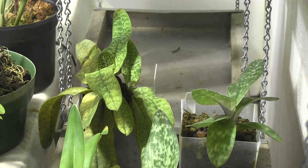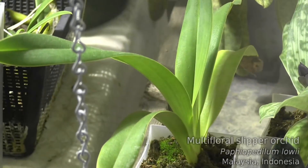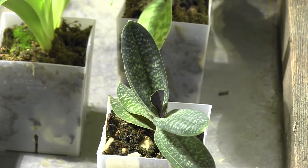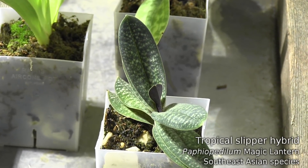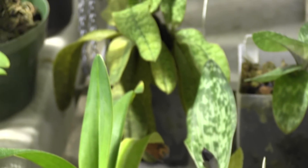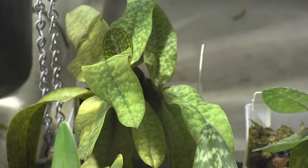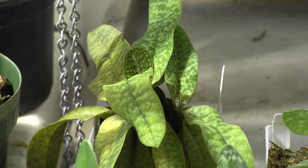My other slippers are kind of hiding out here against the corner. This is a multi-floral, Path Loei, and it is a seedling, so I'm not expecting blooms on it anytime soon. But this one I bought as a seedling a couple years ago — this is Path Magic Lantern. Wonderful name for this Paph, and it may be blooming this year. Another one that may bloom this year is Path Annabeltien. It bloomed a couple years ago and has completed two new growths since then. When those growths are completed, it's time to start looking for buds.